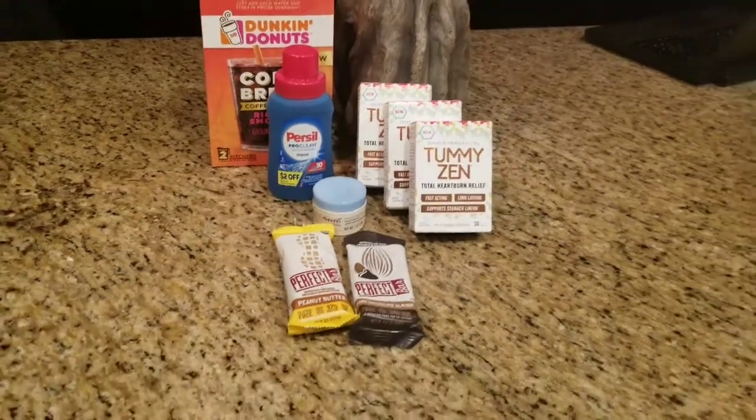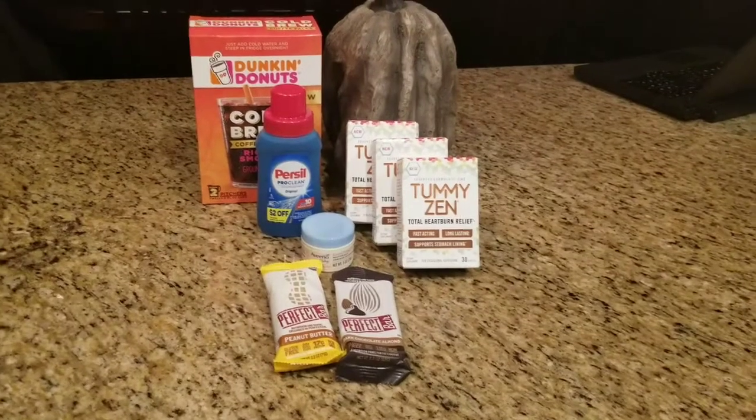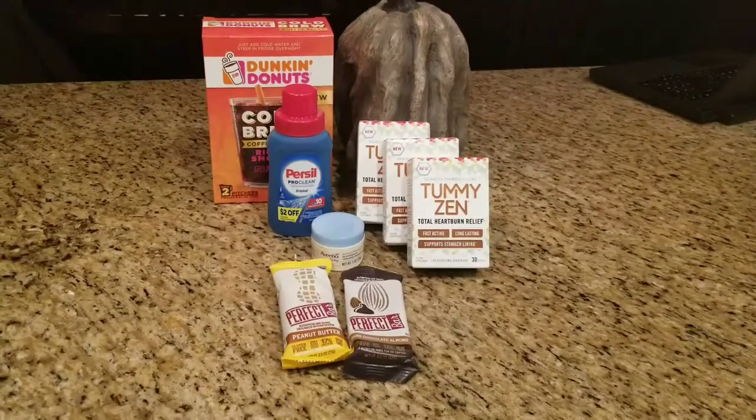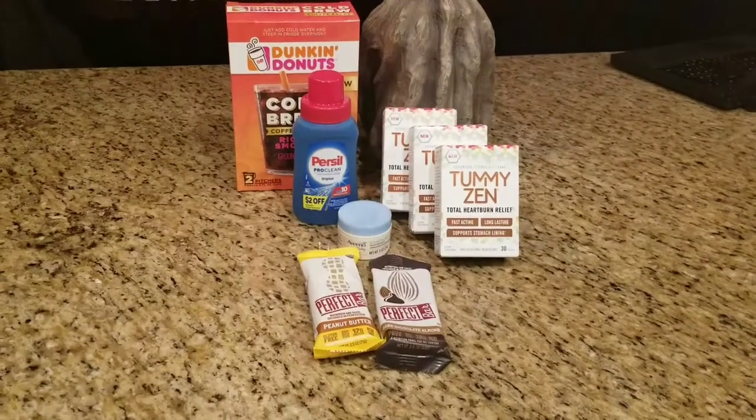Hey everyone, I have a small but mighty little Target haul here for you. This was all a money maker, amazingly enough, especially for the worth and how many rebates that we're getting on Ibotta.